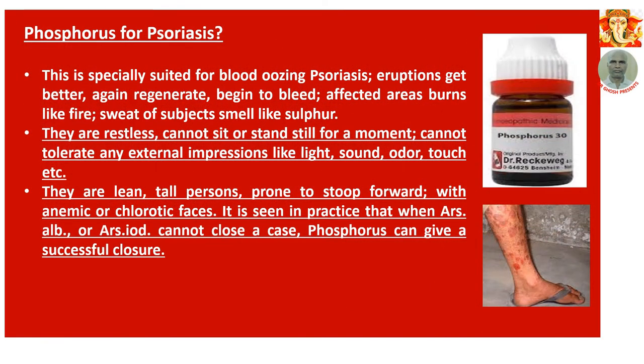Number 3: Phosphorus for psoriasis. This is specially suited for blood-oozing types of psoriasis. Eruptions get better, then regenerate again and begin to bleed. Affected areas burn like fire. Sweat of subjects smells like sulphur. They are restless — cannot sit or stand still for a moment. Cannot tolerate any external impressions like light, sound, odour, or touch. They are lean, tall persons prone to step forward with anaemic faces. In practice, when arsenic album or arsenic iodide cannot close a case, phosphorus can give a successful closure.